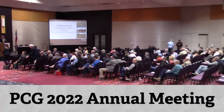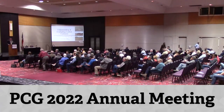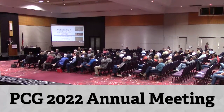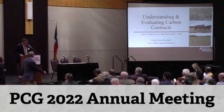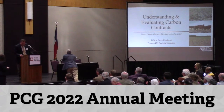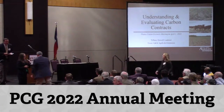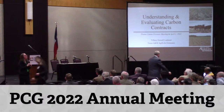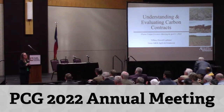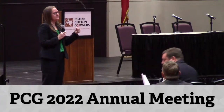Thank you, Peyton, for that very informative presentation. All I can say is we've still got our health. We will now hear from Tiffany Lashman on the do's and don'ts of carbon contracts. Thank you so much. I'm excited to be here. My name is Tiffany Lashman — I'm the extension agricultural law specialist for Texas A&M, based out of Amarillo, with statewide responsibilities.